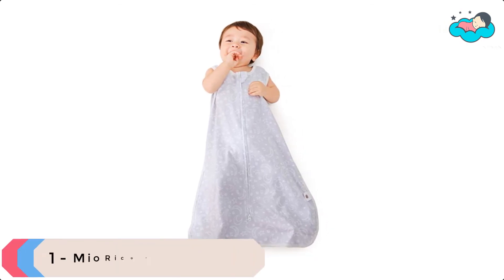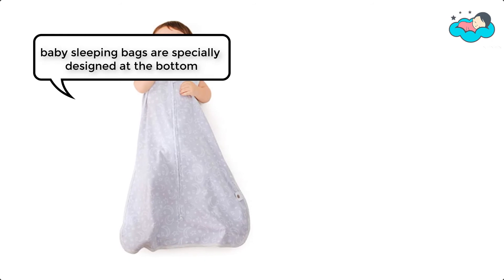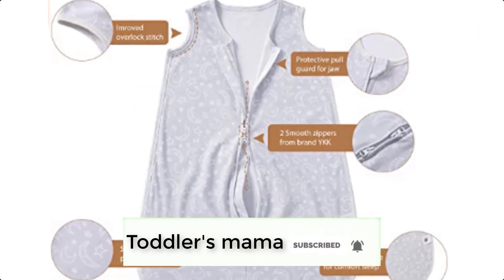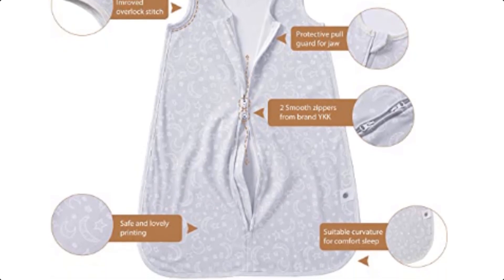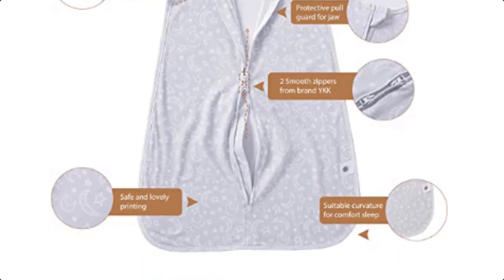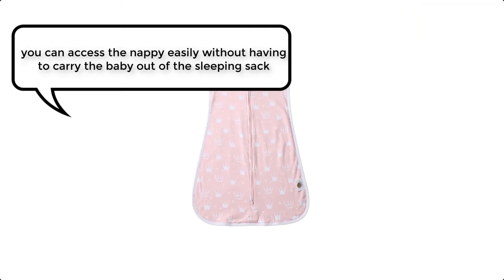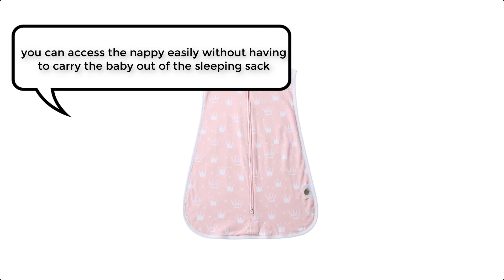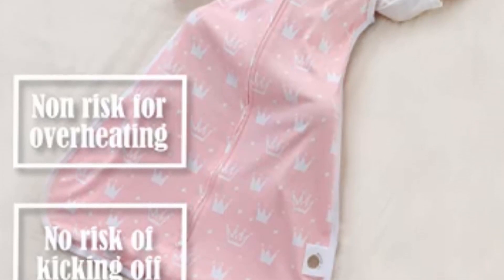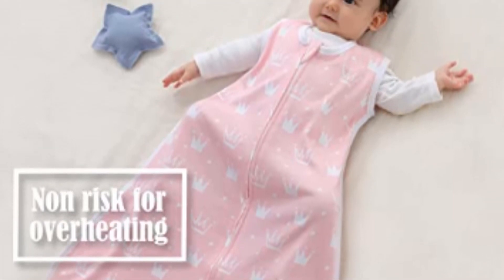At number 1, we have Me Oriko Sleep Sack. These sleeping bags are specially designed at the bottom to allow a natural, hip-healthy leg position with plenty of space to kick around, so your baby can assume a natural frog-legs position. The two-way zipper lets you access the nappy easily without having to take the baby out of the sleeping sack, keeping disturbance to a minimum. Pulling the zipper at the bottom can effectively prevent the baby from catching a cold, and a chain guard on the top prevents any rubbing on the neck.